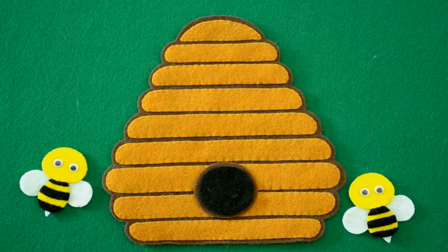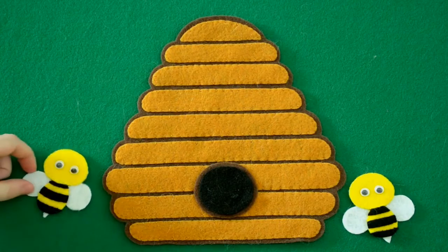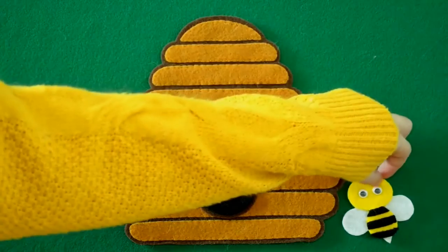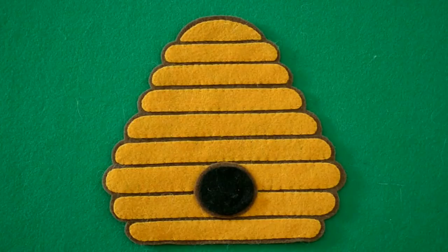Two little bumblebees sitting in the sun. One flew away. And then there was one. One little bumblebee left all alone. He flew away. And then there were none.